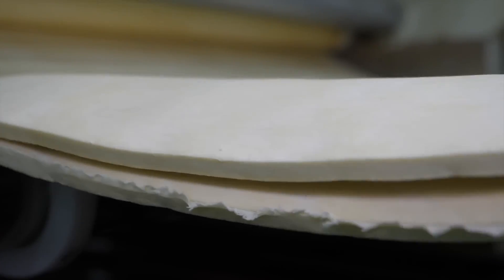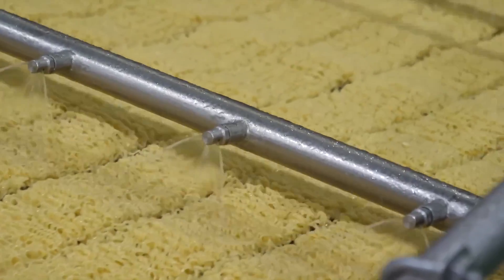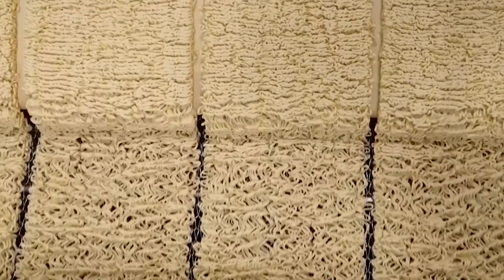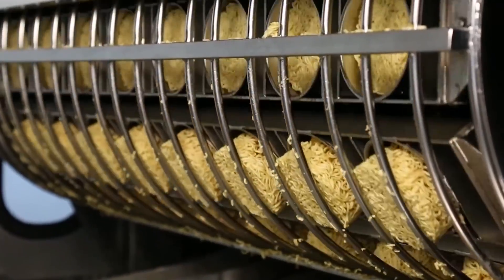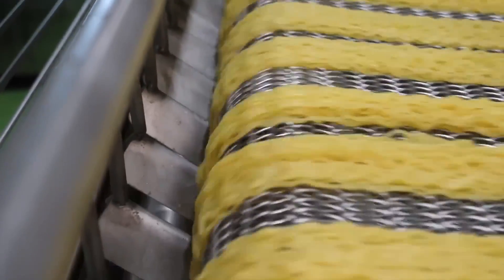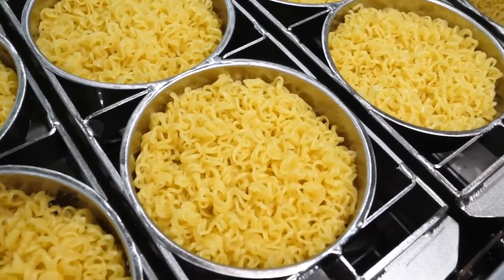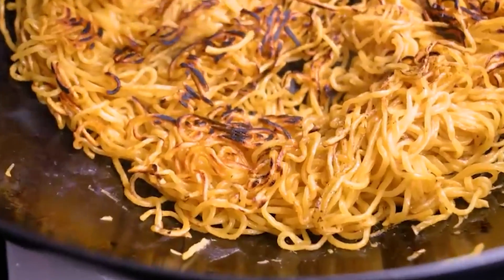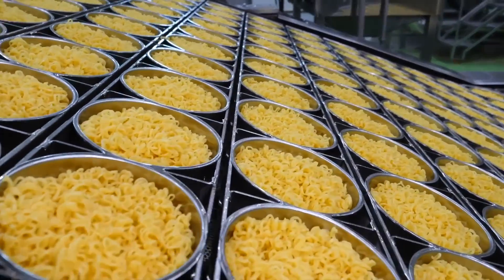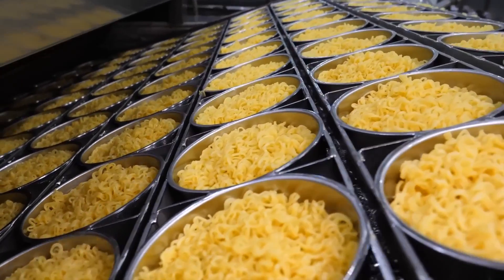While the base noodle is essential, what truly sets instant pot noodles apart are the flavorful broths and sauces that accompany them. Broths are simmered to perfection, infused with aromatic spices and herbs, each blend carefully developed to complement the noodle's taste. Whether it's the comforting warmth of chicken broth or the fiery kick of a chili-infused broth, these flavors transport us to distant lands with each mouthful. Sauces, too, play a pivotal role, adding complexity and depth to the overall experience.